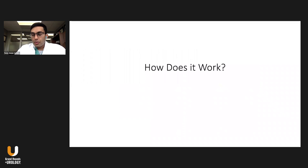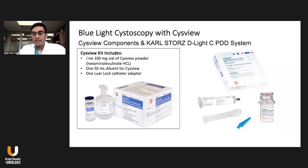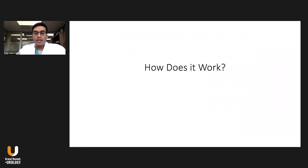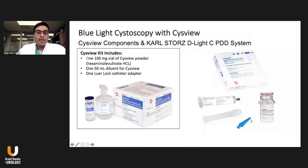How does blue light work? FDA-approved in 2010, it uses a photosensitizing agent — hexaminolevulinic acid, HLA or ALA — which is incorporated into the heme biosynthesis pathway. You inject this intravesically about an hour before the procedure; it's incorporated into this pathway, taken up by active cells, and converted into a photoactive porphyrin. When you illuminate the mucosa of the bladder with blue light, these tissues fluoresce red. Essentially, it's like someone took a red highlighter and highlighted the tumors, as you can see here.